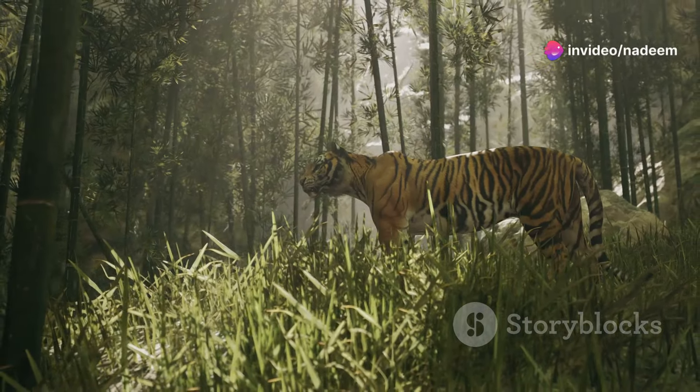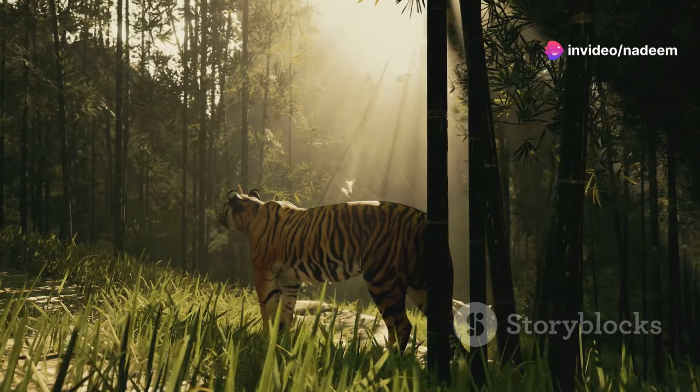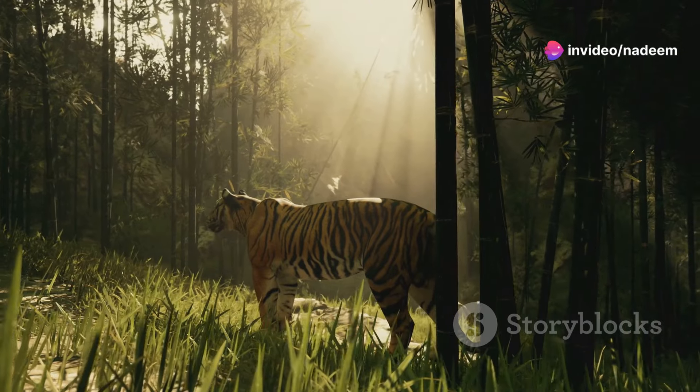Hey, wildlife enthusiasts! Today we're diving into the fascinating world of tigers and their hunting tactics. Let's get started.